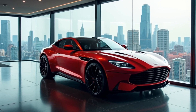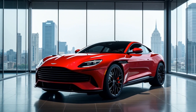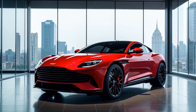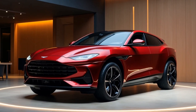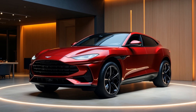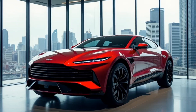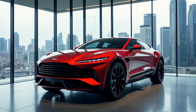The DBX 707 also has several driving modes, allowing you to tailor the performance to suit your style — from a more relaxed GT mode for comfortable cruising to a track-focused Sport Plus mode. There's even an off-road mode if you want to take this luxury SUV beyond the pavement. Aston Martin has truly thought of everything to make the driving experience versatile, fun, and comfortable.